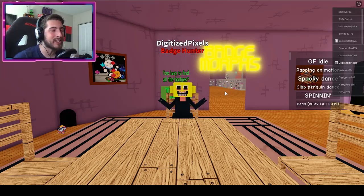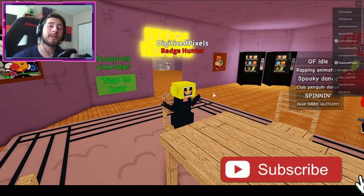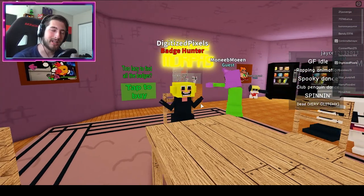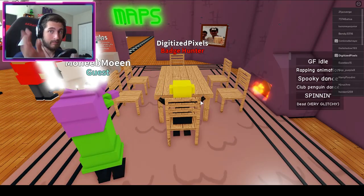Anyways, everyone, that is all for today. Thank you so much for watching - if you enjoyed, leave a like, subscribe down below, and join the badge hunting squad today. Also I have a Roblox group, a Twitter, and a Discord - the links are in the description below. I'll be waiting for you guys at the dinner table. I love you, have a good day, bye bye!